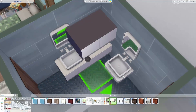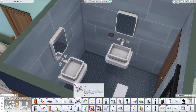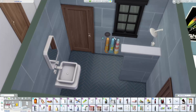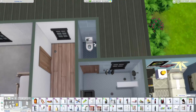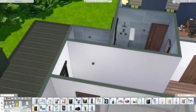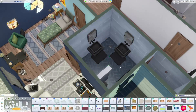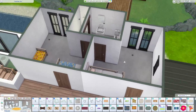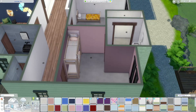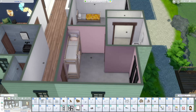Then we do the shared bath — we have two vanities in here, and then a shower, and the toilet is tucked in a closet over there as well. I did use the Lovestruck shower, which is my favorite freestanding shower. I have to say I used to use the University one quite a bit — Discover University — but Lovestruck shower is just much nicer. I like the larger shower head; it just looks so nice in bathrooms.